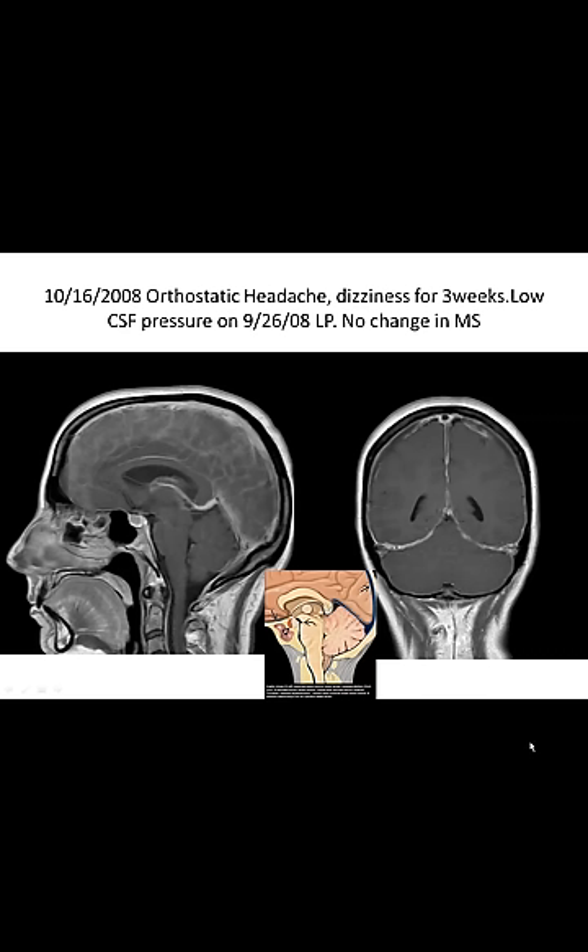In October 2008, the patient developed orthostatic headache — headache starts when sitting or upright and resolves when lying flat. The patient had dizziness for three weeks, and low CSF pressure was noticed on lumbar puncture September 26, 2008. On the new study, you can see the pituitary is swollen, the corpus callosum is pressing down against the internal cerebral vein, and the ventral epidural plexus is swollen and demonstrates dural enhancement.